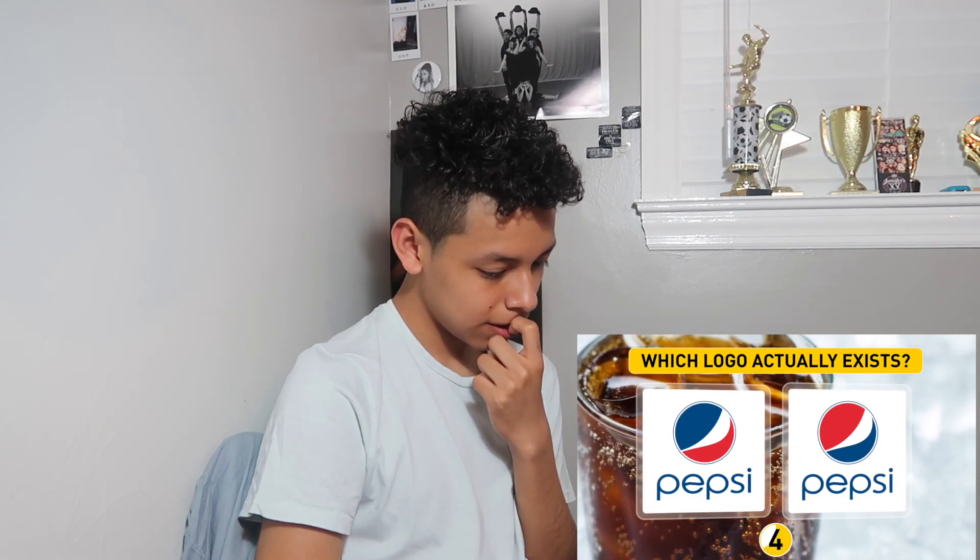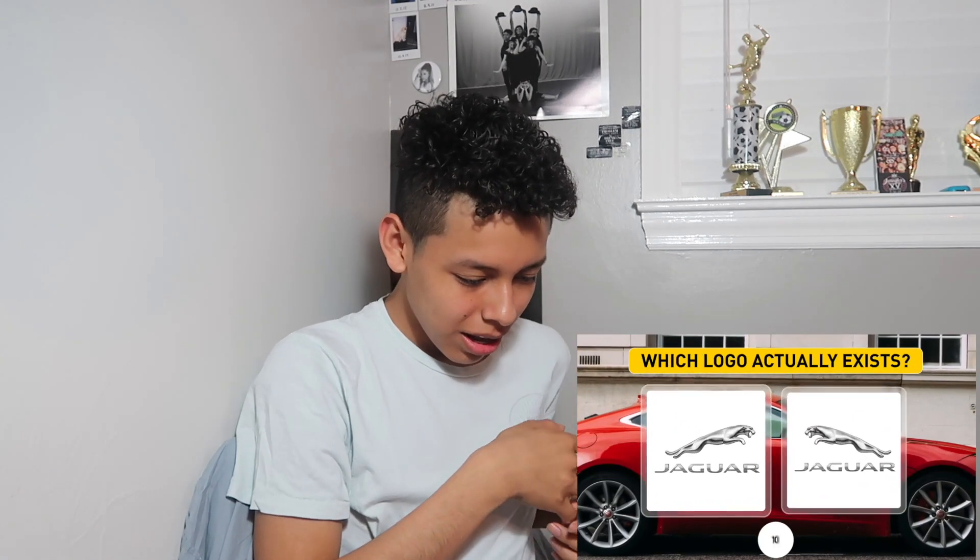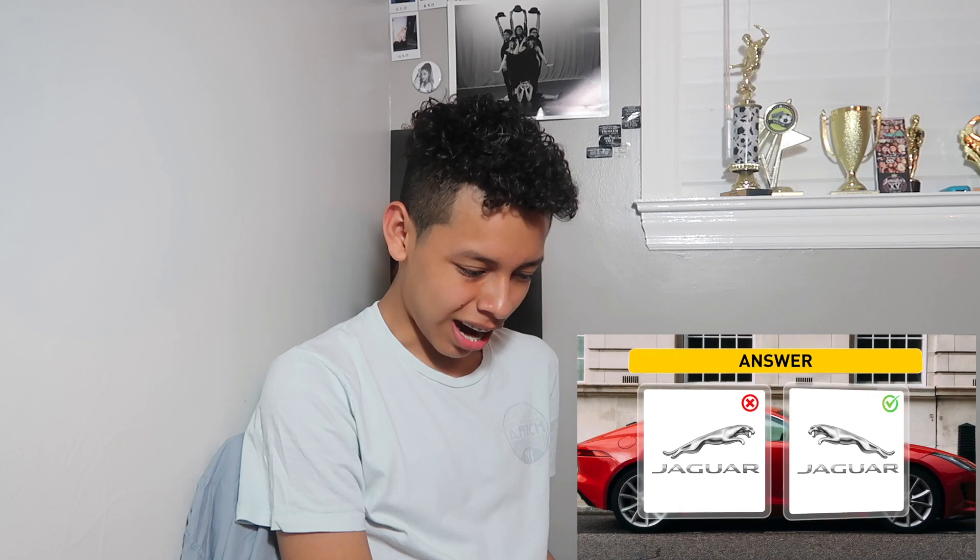Oh my God. The left one. My mind is playing with me right now. The left one, it has to be the left one. It has to be — wait, no. Oh my God. It's the right one, it's the right one, it has to be the right one. I got two wrong so far.